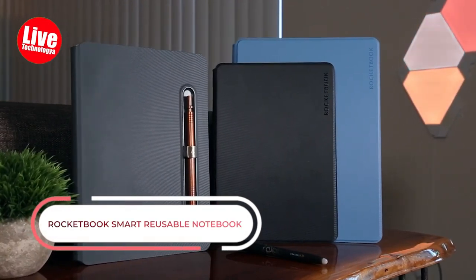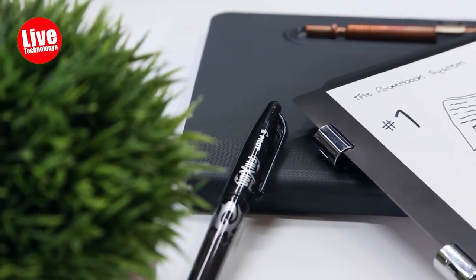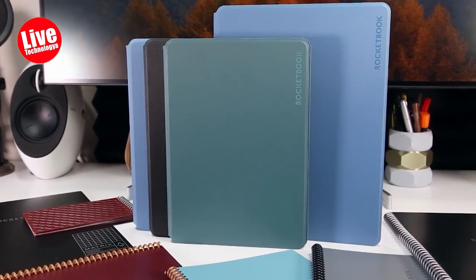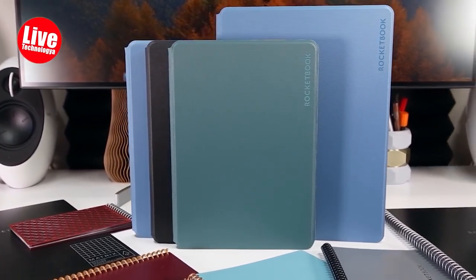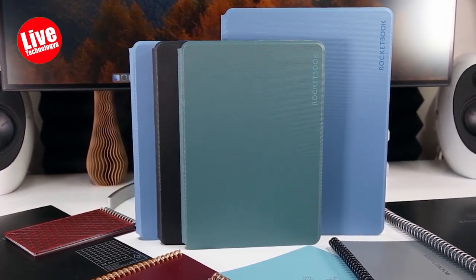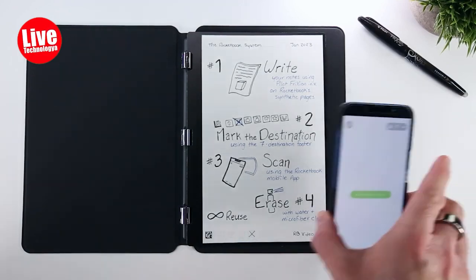Number 10: Rocketbook Smart Reusable Notebook. Students and avid note-takers you care about will definitely be impressed by this tech device. Rocketbook Smart Reusable Notebook is available in multiple colors. This reasonably priced product will allow your giftee to take notes the old school way, then scan them for sharing or cloud storage. They'll also like that its reusable pages are easily cleaned via a bundled microfiber cloth.